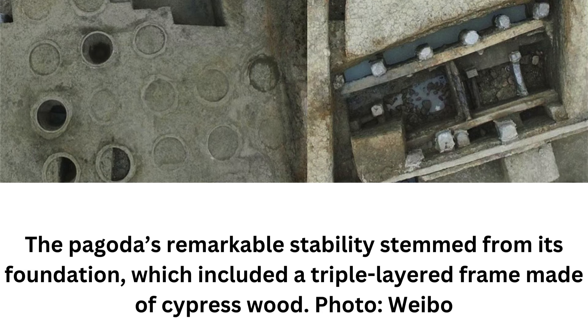The core reason the pagoda was so stable was that its base featured a triple-layered cypress wood frame. The tower was rebuilt over its history, but the foundation was never changed — a particularly remarkable fact considering it was made using wood that stayed relatively healthy for a millennium. Interestingly, the base also featured 52 large ceramic jars filled with soil and incorporated into the foundation, a stabilization technique that was fairly common at that time.